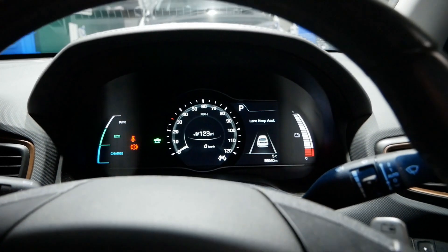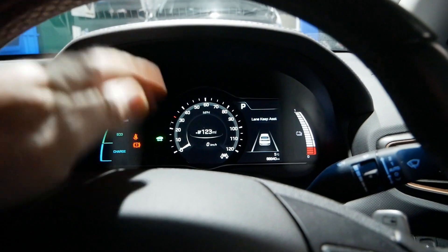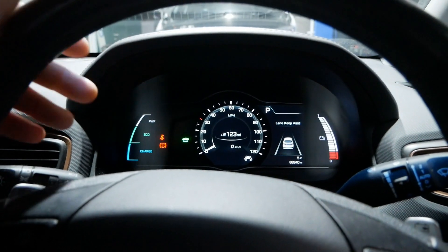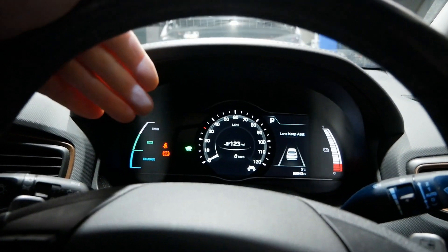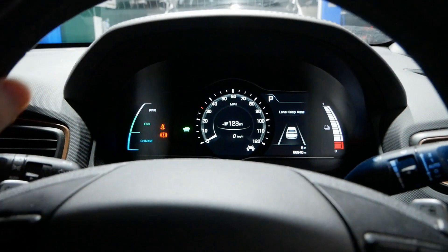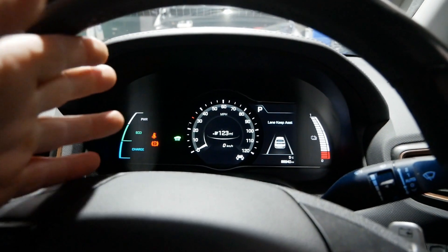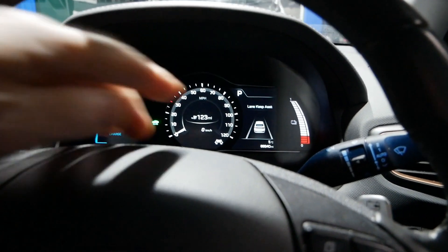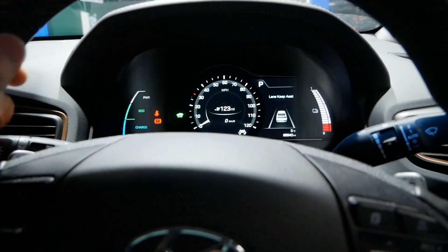I'll plug in the scanner and have a look, but in terms of day-to-day use we don't see any loss in range in this whatsoever. We're seeing an estimated range of 123 miles — of course that's based on recent driving. We're in winter now and it's five degrees Celsius outside.